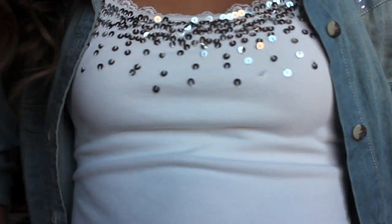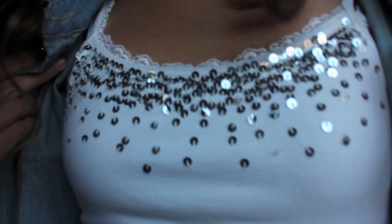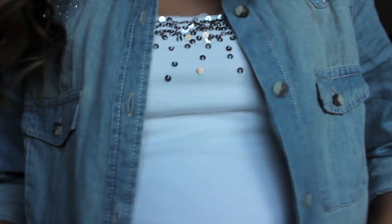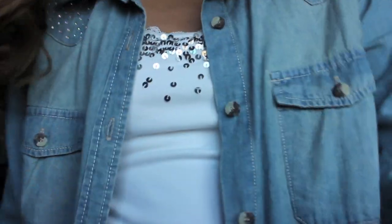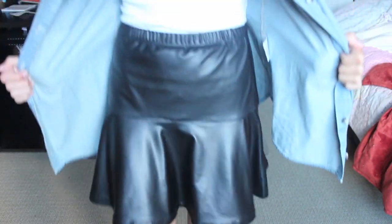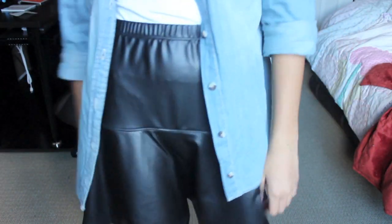Underneath my denim shirt I just wore this really sparkly tank top to add some even more sparkle, and one of my all-time favorite parts of this outfit is my faux leather skirt and I love it so much.